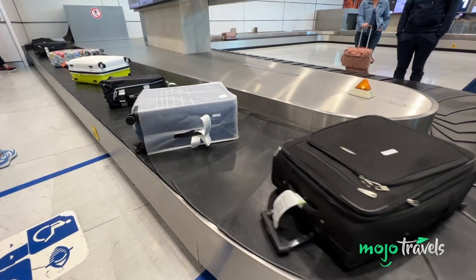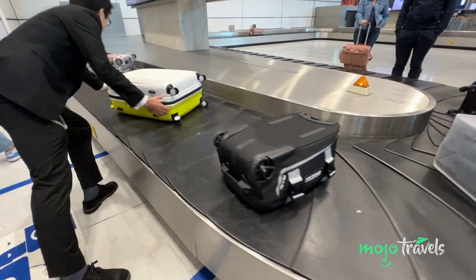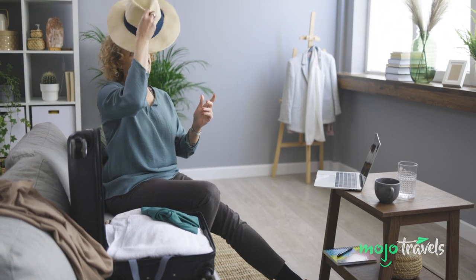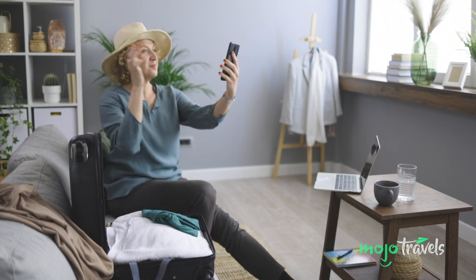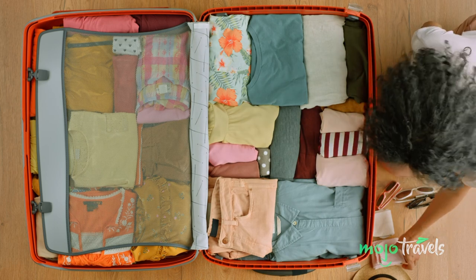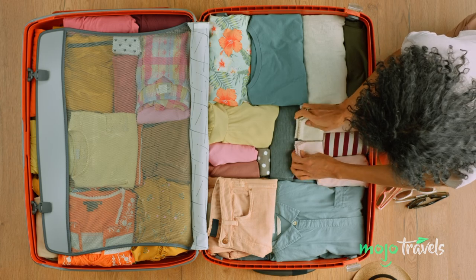However, multiple luggage tags or stickers with your full contact info are absolutely essential, both outside and inside your bags. Even better is to leave a full itinerary of your trip inside your bag. Also, be sure to take multiple photos of your luggage and make a thorough and complete list of your belongings. This will not only help the airline find your luggage if misplaced, but also will prove essential if insurance agencies have to get involved.